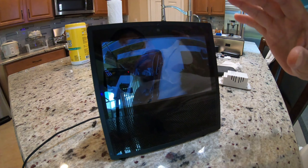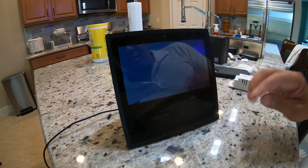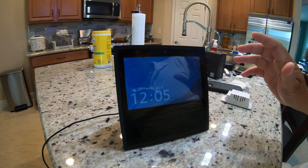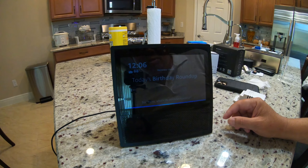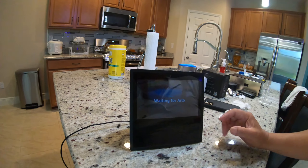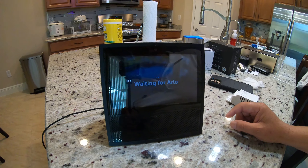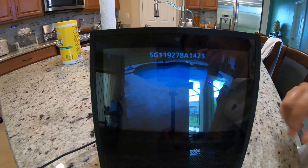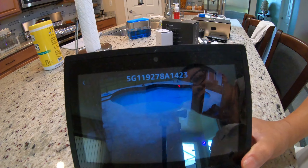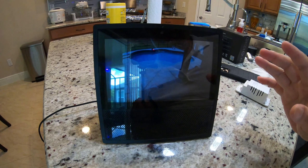Mình tắt nó đi — Alexa off — nó tắt rồi. Giờ mình kêu nó mở cái cam ở phía sau nhà, chỗ có cái hồ — Alexa show me the back house. Nó nói ok, nó chiếu cho mình biết cái ở sau có cái hồ. Các bạn thấy hay không, rất là hay. Thôi mình tắt cái này — Alexa stop — nó ngưng rồi.